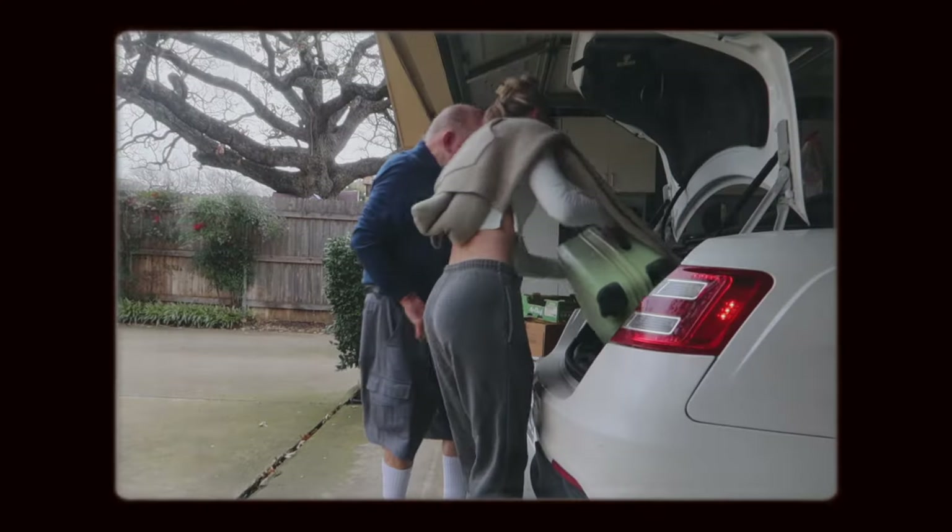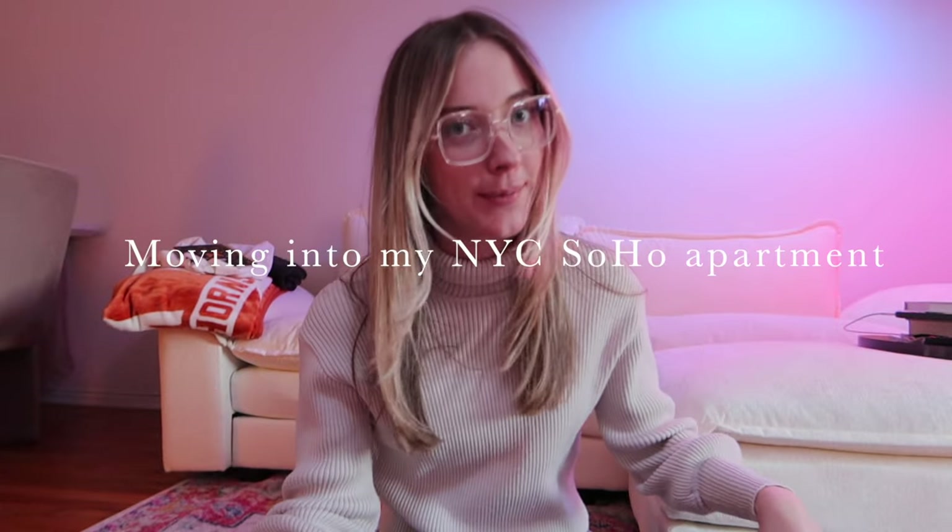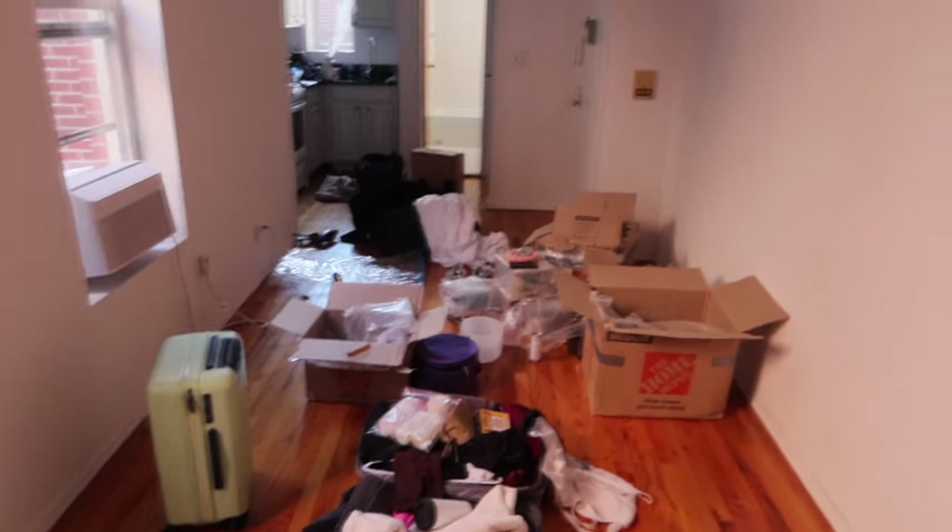Hello everyone! As you may have seen in my last video, I just moved to New York City from Texas at 25 years old. I'm taking you guys along for moving and packing — that was the last video — and this is putting my apartment together and moving into my New York City SoHo apartment. Thank you so much for watching, and let's get into it. Welcome to my unpacking mess.